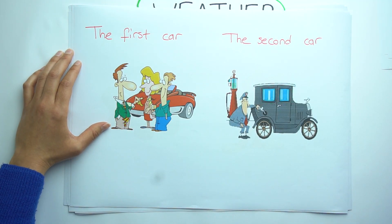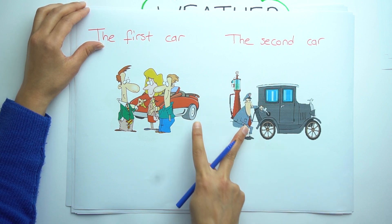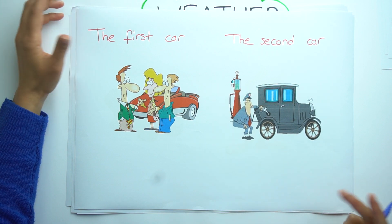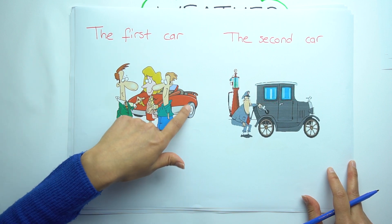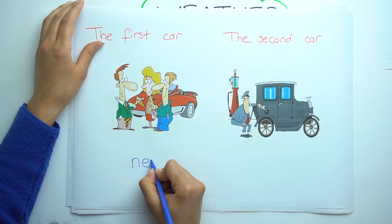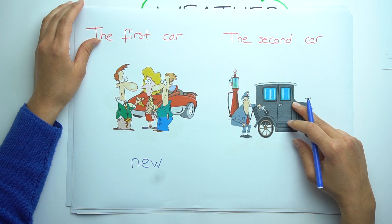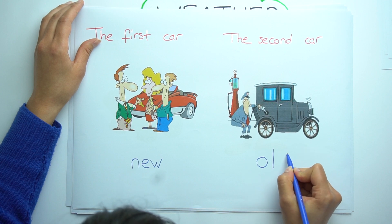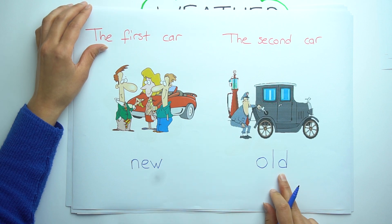See the other example. Look at those two cars — a red car and a black car. What is the difference between them? The first car is new. But the second car is old. New and old.